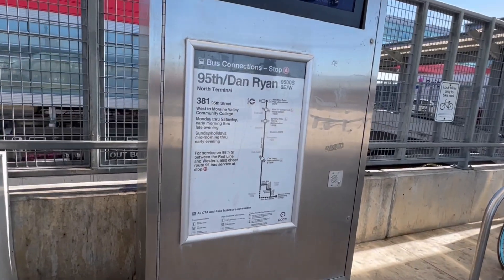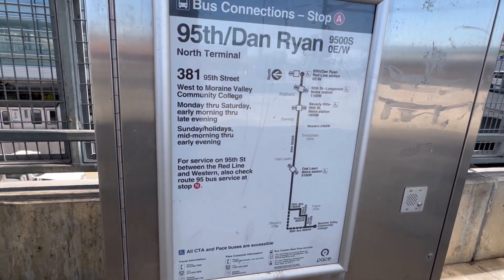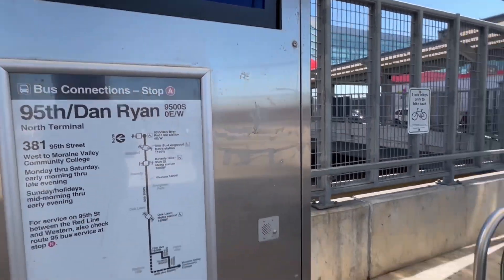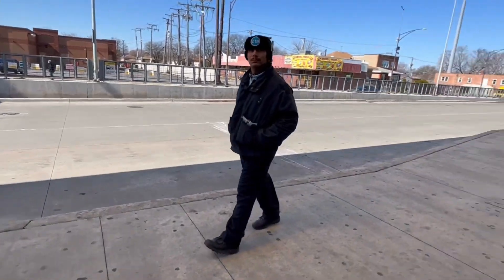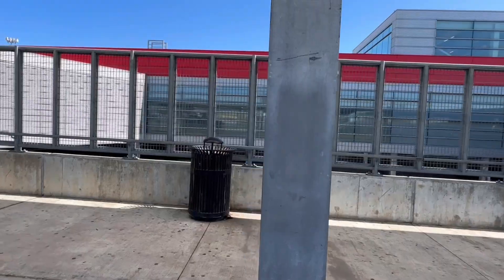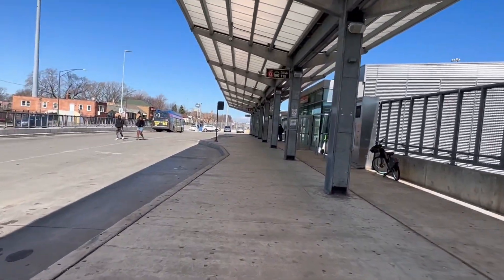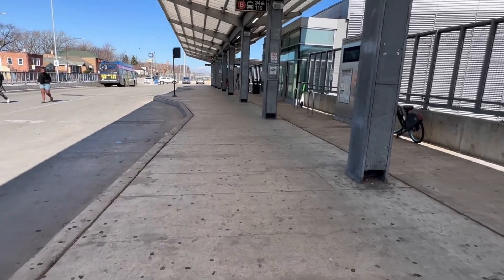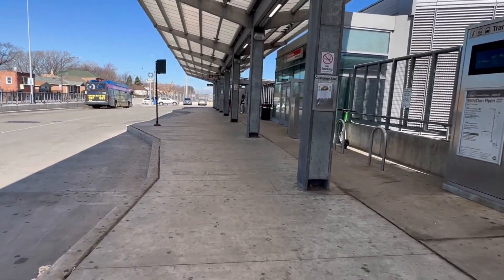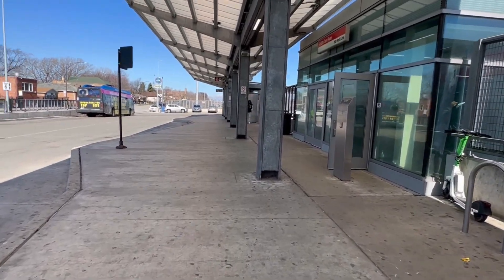This McDonald's is closed because of the upcoming Red Line extension construction jobs — they closed it last year. And there's the 381; nowadays they run more service later on Sundays. It's a little chilly outside, but winter is ending.